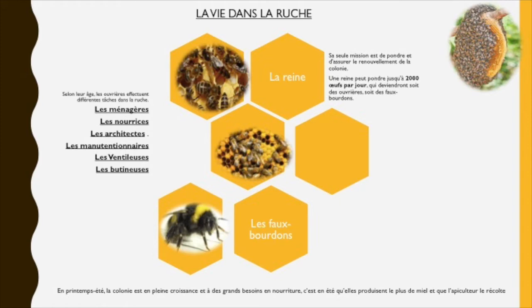La principale est la reine. Elle se distingue par une taille un peu plus grande. Sa seule mission est de pondre et d'assurer le renouvellement de la colonie ; une reine peut pondre jusqu'à 2000 œufs par jour qui deviendront soit des ouvrières, soit des faux-bourdons. Les faux-bourdons sont très peu nombreux dans la ruche. Ils naissent uniquement au printemps et leur rôle unique est de féconder la reine. En revanche, ils ne savent pas butiner et se nourrissent grâce aux réserves de la ruche. À l'automne, quand les réserves se font rares, les faux-bourdons sont chassés de la ruche.